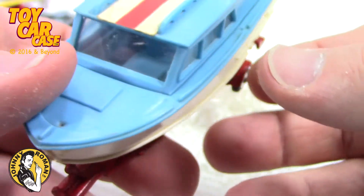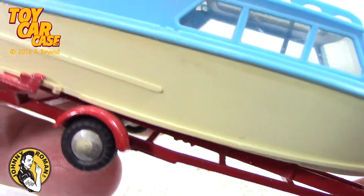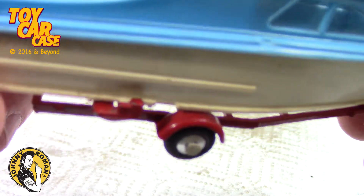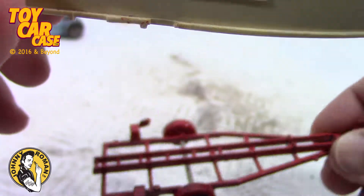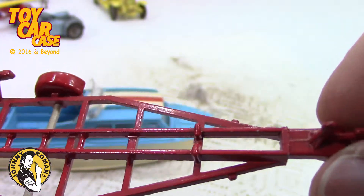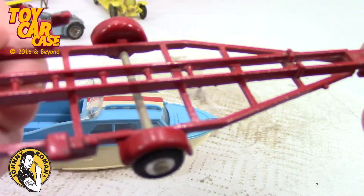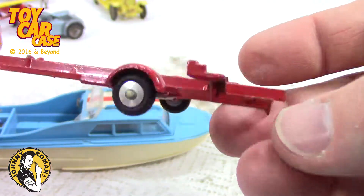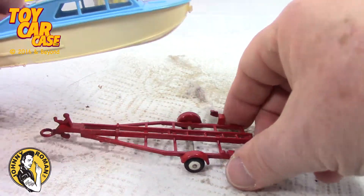This is on loan to Johnny, so I don't want to damage it in any way — I'll just clean the dust off. This is a plastic boat. It's got a little interlocking piece on the side, so you pull it back and the boat comes off the trailer. The trailer is nice and simple — got a couple of guides up the middle and a winch on the front to pull that boat out of the water. This is a big monster trailer. Usually you just find the trailer and never the thing that goes on it.